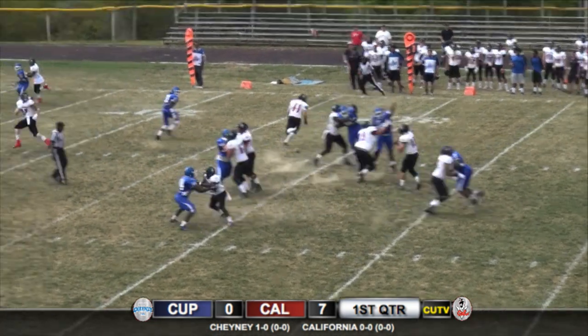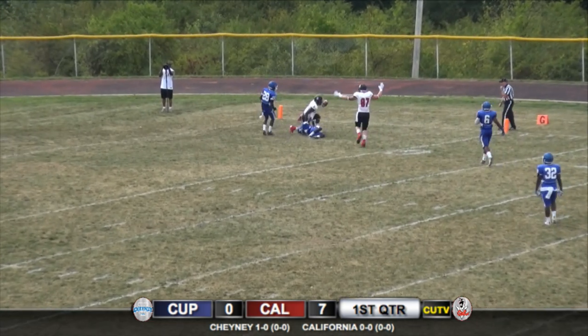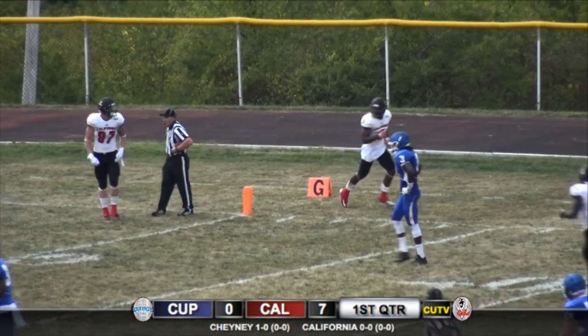A low snap but Michael Kier handles it, throws it deep, looks like it's gonna be to Gary Brown — and it was.